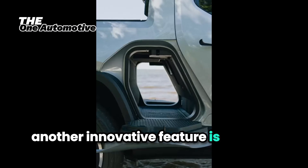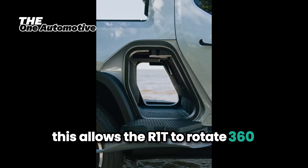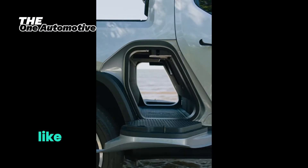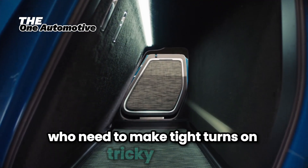Another innovative feature is the tank turn. This allows the R1T to rotate 360 degrees on its axis, like a tank, thanks to its quad motor setup. This feature is perfect for off-road enthusiasts who need to make tight turns on tricky terrain.